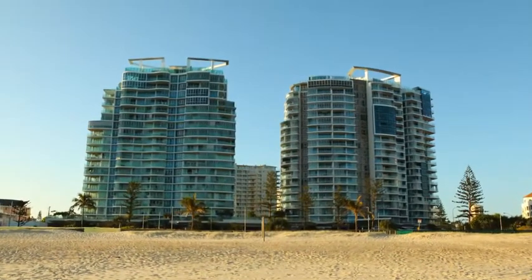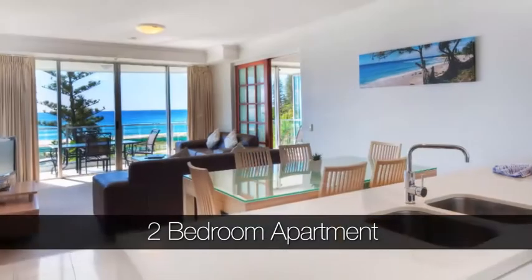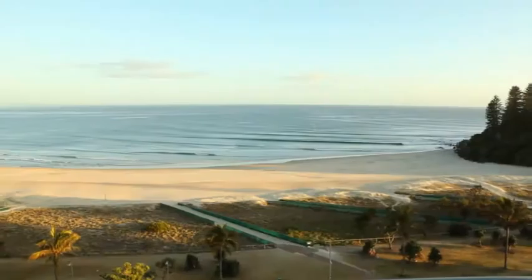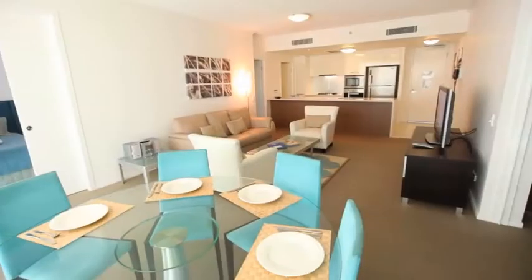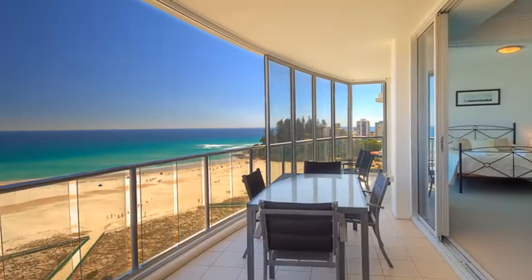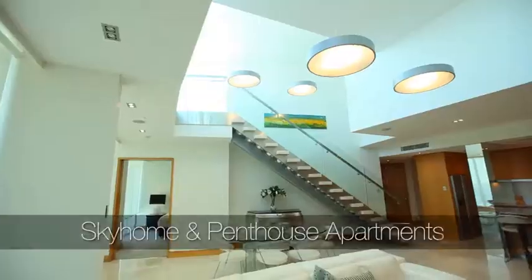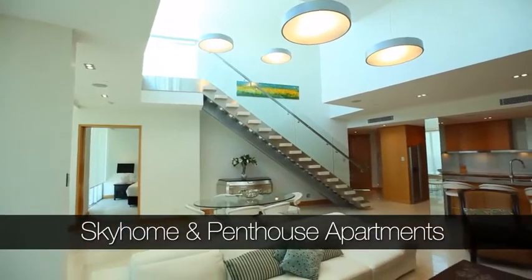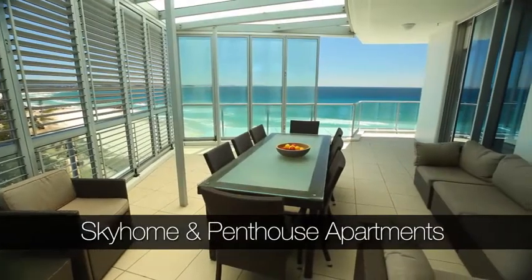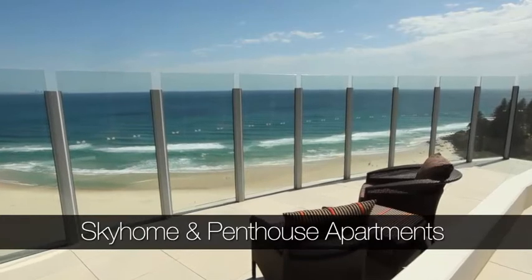Situated across two towers, at Reflections you can choose from spacious one-bedroom, two-bedroom or three-bedroom apartments with breathtaking views across the ocean. All apartments have a relaxed open plan layout that lead onto a large balcony offering sweeping views across to Surfers Paradise. Guests also have the choice of our three or four-bedroom sky homes and penthouses which combine style and comfort with luxury and lift the views from stunning to spectacular.